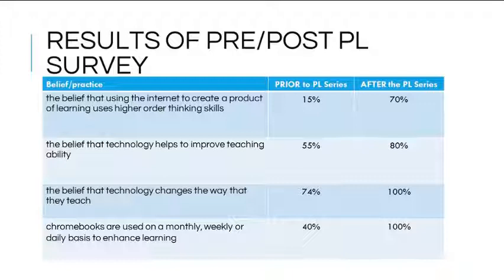Prior to the professional development series, only 15% of faculty strongly agreed that students using the internet to create a product of learning uses higher-order thinking skills. After the series, 70% strongly agreed. When asked if technology helps improve their teaching ability, 80% agreed post-survey compared to 55% pre-survey. When asked if technology has changed the way they teach, 100% agreed or strongly agreed post-survey, compared to only 74% pre-survey.